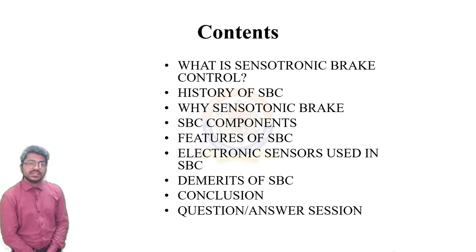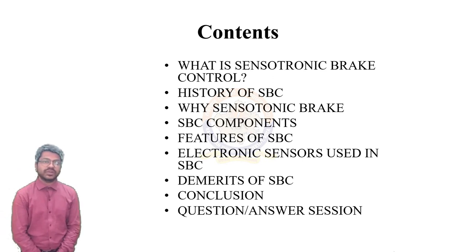Here are the contents that this presentation covers: What is Sensotronic Brake Control? History of SBC. Why Sensotronic Brake Control? SBC components. Features of SBC. Electronic sensors used in SBC. The merits of SBC. Conclusion and a question-answer session.